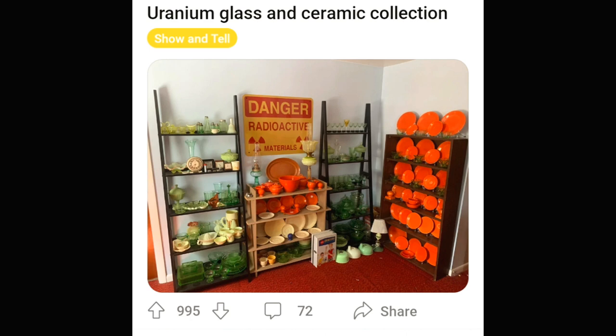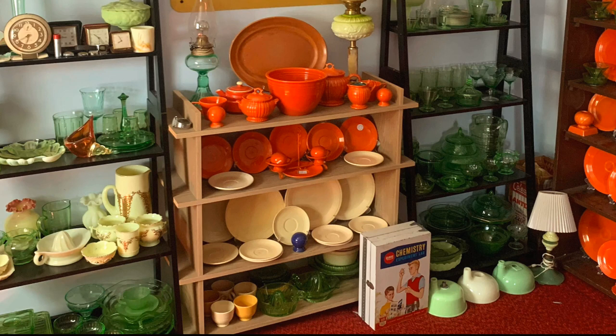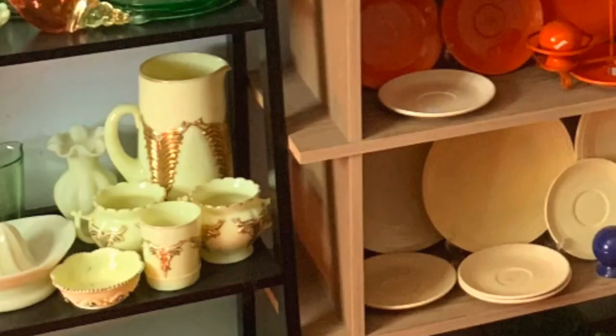This is a person's collection of uranium glass and ceramics. I'm not sure what the orange is — maybe Fiesta Ware. They have some very cool things, including lamps and especially the Heise winged scroll over there on the left. Super cool sign for their display — a vintage radioactive materials sign. And then there's the Heise glass to the left. Winged scroll? Flying scroll? I forget what the actual name is.